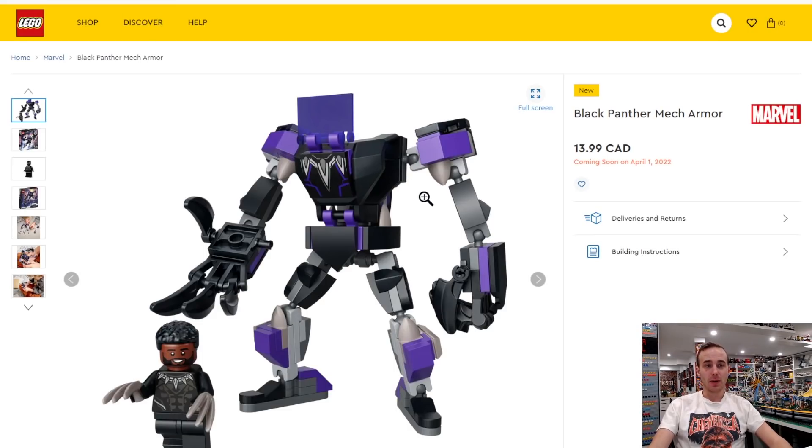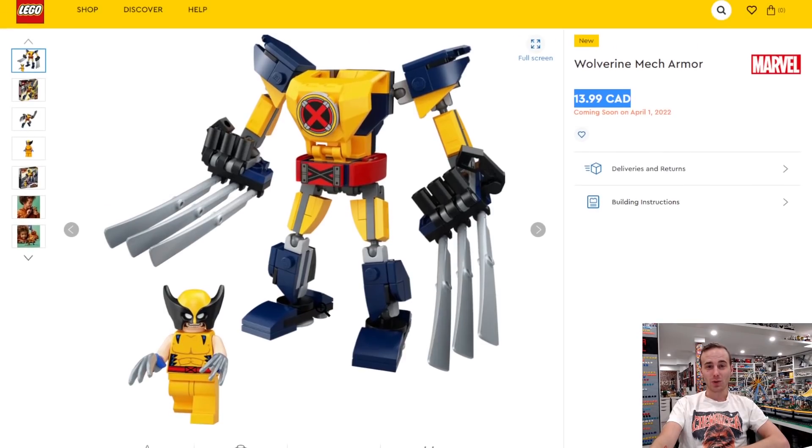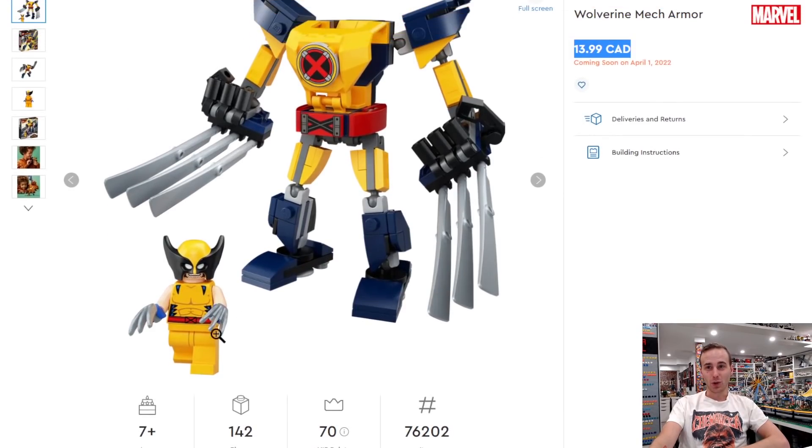We also have some new mechs coming out. The problem is they're being advertised way in advance — these things don't come out until April 1st, 2022. So this Black Panther minifigure, you're not going to be able to get that until April, and same with the Wolverine mech. That Wolverine minifigure though is pretty amazing. I'll probably get the Wolverine mech, even though I'm not a huge collector of mechs. It's pretty affordable at $14, and that Wolverine minifigure looks legendary.